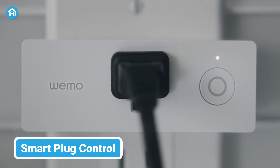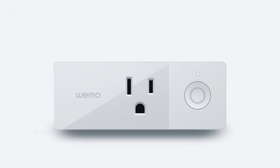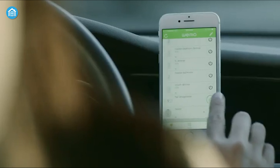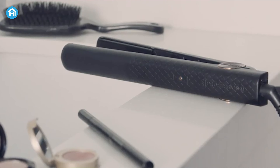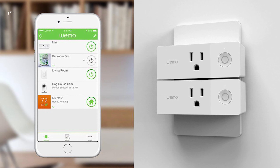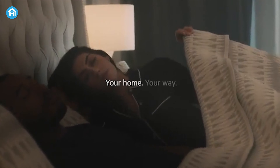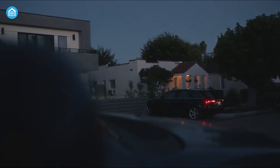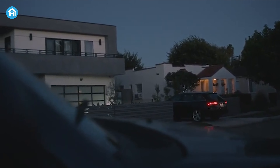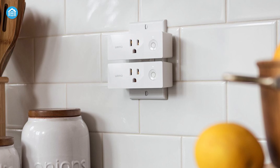Smart plugs are also one of the best home automation ideas you can look forward to for your house. These are small but mighty gadgets that you can plug into any standard outlet, and once you've got one in place, you can control whatever is connected to it using your smartphone or even with a voice command. It's like having a personal power switch you can operate from anywhere in your home. You can set up schedules and timers for your devices so they turn on and off automatically — just set it up once and your smart plug will handle the rest. It's like having a personal assistant managing your electrical needs.